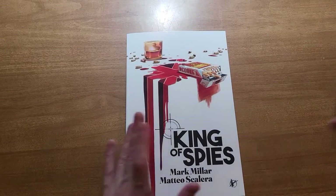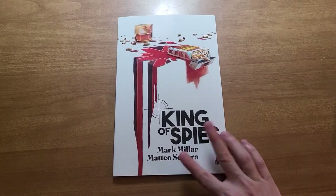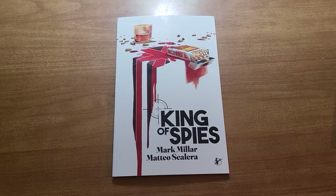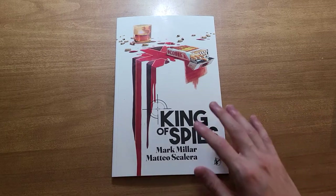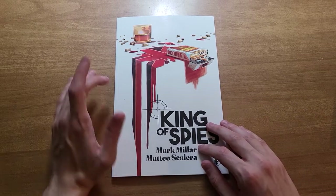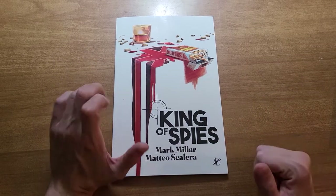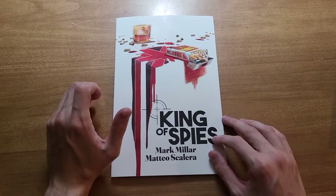This will be a bit closer to an actual review than my typical video. I like to do overviews, talk about the book itself, and not really get into spoiler territory. I'm going to still try and avoid spoilers, but I'm going to be flipping through the book as usual and giving my opinion on the narrative and the art.